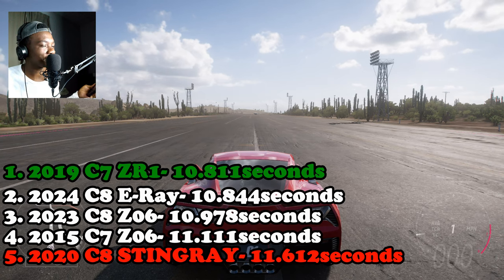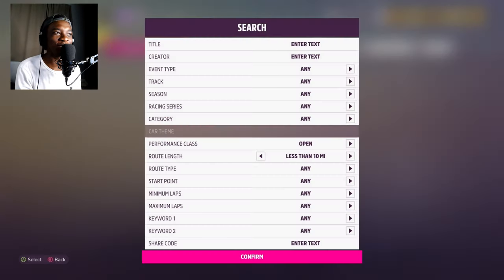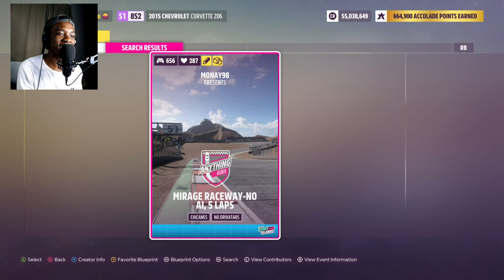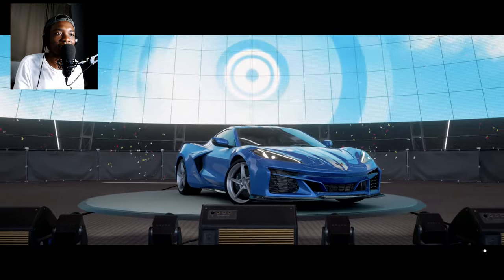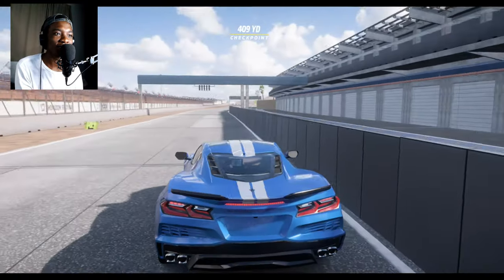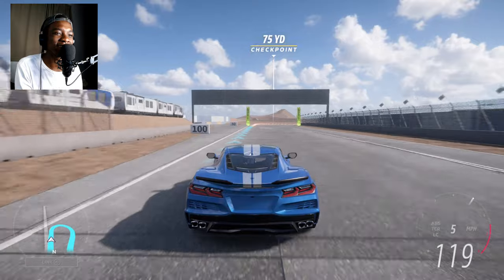Now it's time to take the cars to the track to see which is fastest around a circuit. I've got a new track — I've been using the old one for a long time. The new one is called Mirage Raceway, no AI, five laps. Here's the share code on screen if you're interested. We'll start with the E-Ray again, since that's what we started with for the drag race. It's not my track — I found it on the Event Lab.